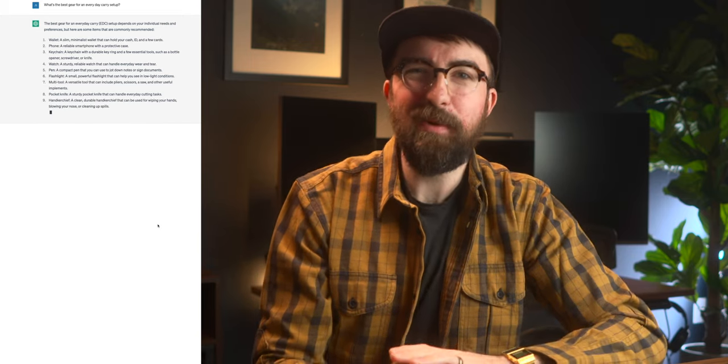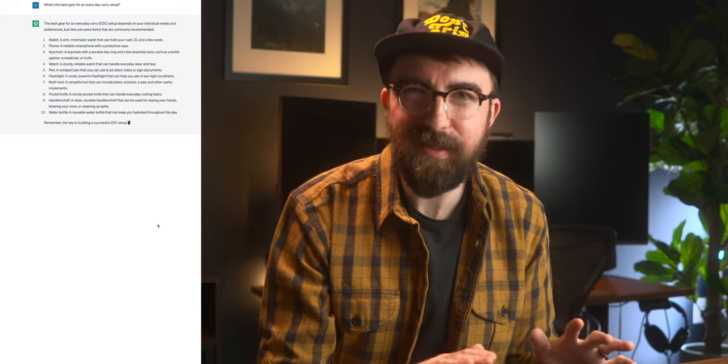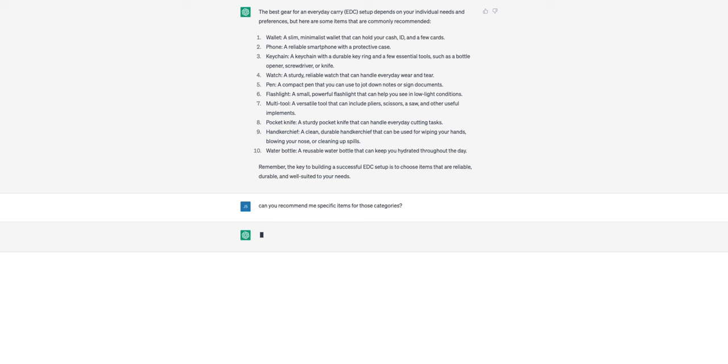From the video title, I went to ChatGPT and asked it to come up with the ideal everyday carry setup. At first it just gave me categories and general responses. I asked it to get more specific and recommend specific items for each category it recommended. We're going item by item for this AI-generated EDC to see if it's any good and how it compares to some of the EDC setups I've done in the past.